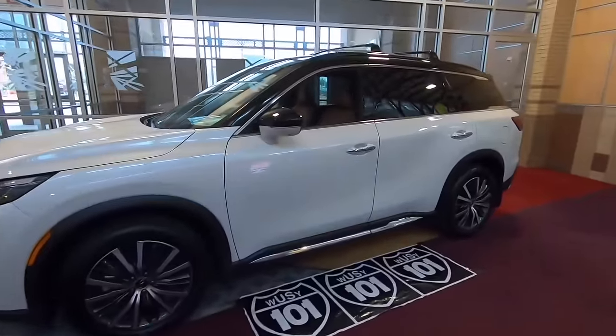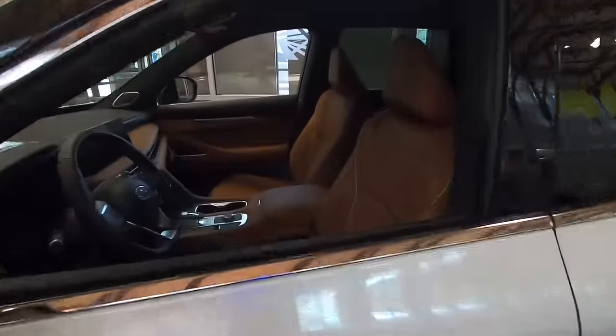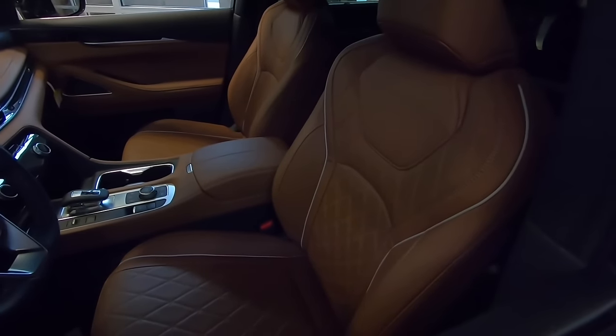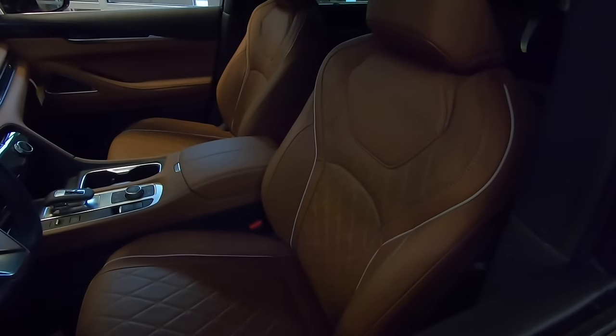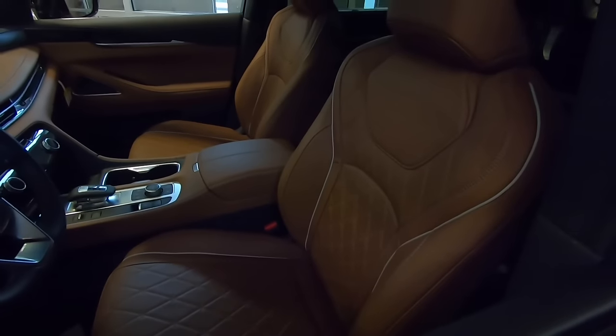I'm not a new car guy but I just want to show you one thing on this Infiniti. This is a brand spanking new Infiniti on display outside the car show. I love, love, love the seats in this thing. Those are the bomb.com.